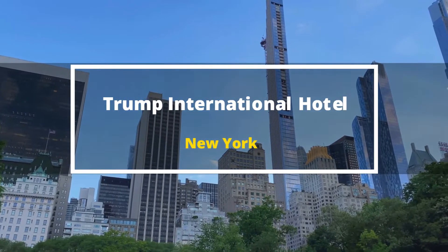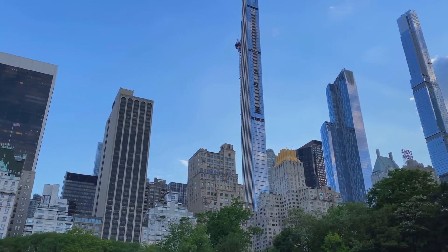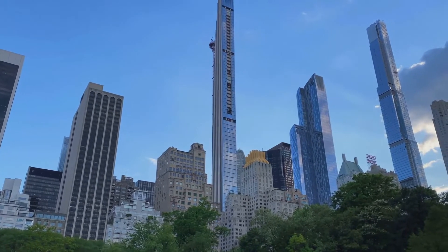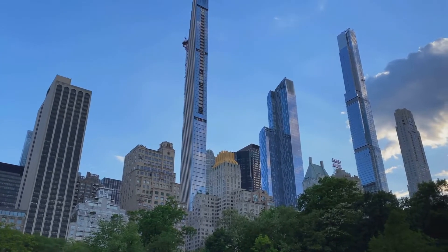Hello, everyone. In today's hotel review, we're taking a look at Trump International Hotel in New York. We'll cover the hotel itself, its unique features, dining, pool, rooms, bathrooms, customer service, and entertainment. Let's begin.